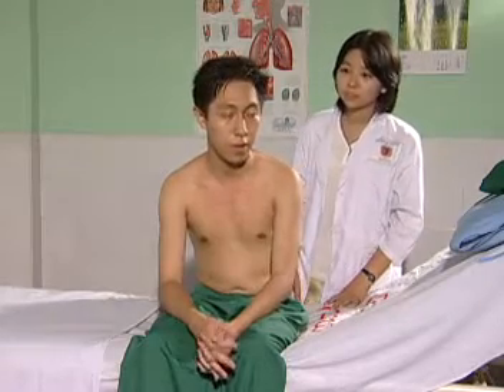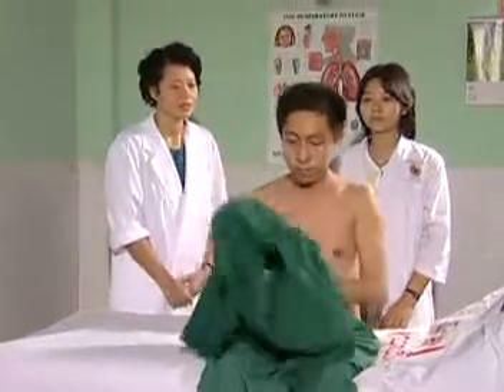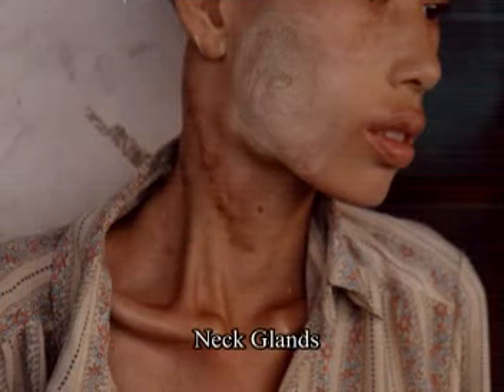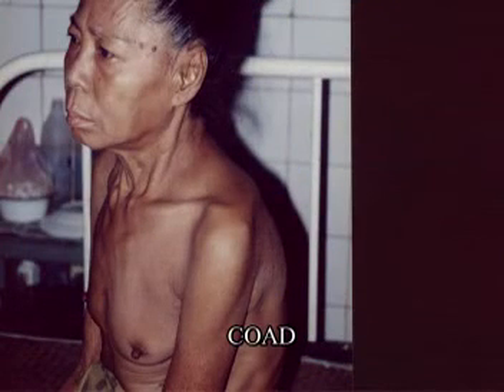May I help you dress up? I can manage it. Okay, you can take a rest. Thank you. This is the end of the respiratory system examination. I hope the students can perform the respiratory system examination thoroughly and efficiently from now on. Thank you.